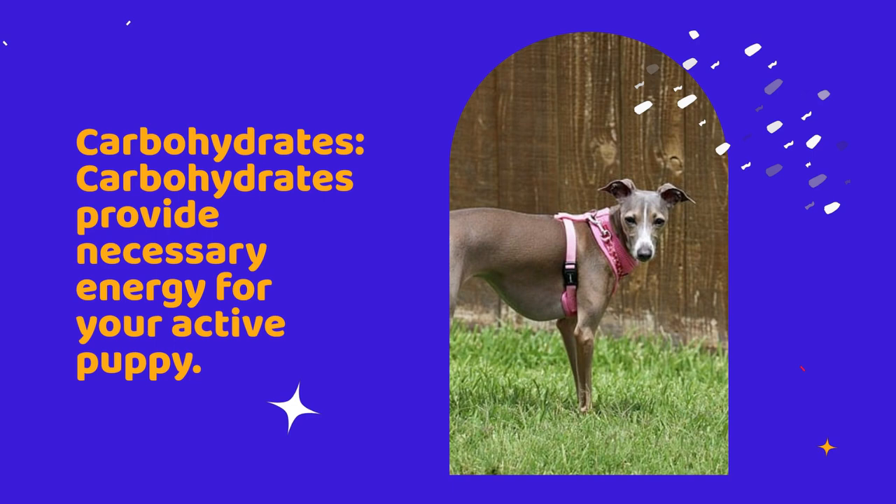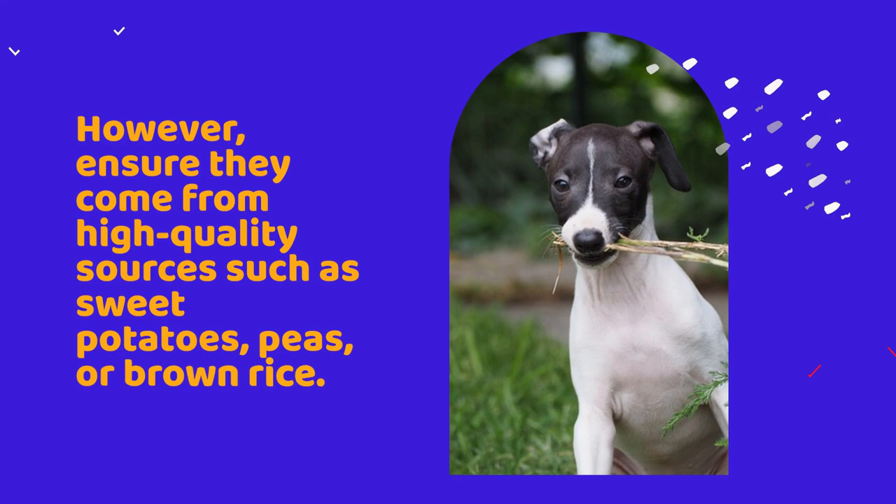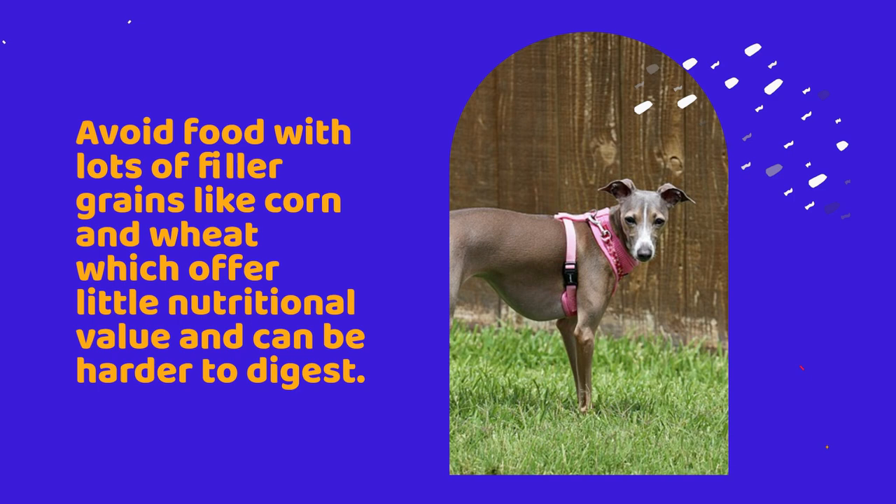Carbohydrates provide necessary energy for your active puppy. However, ensure they come from high-quality sources such as sweet potatoes, peas, or brown rice. Avoid foods with lots of filler grains like corn and wheat, which offer little nutritional value and can be harder to digest.